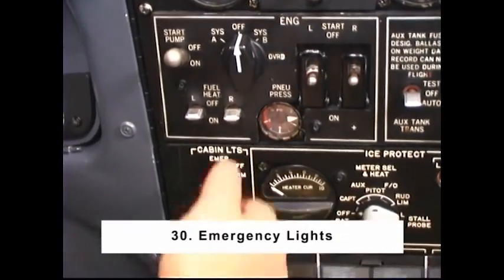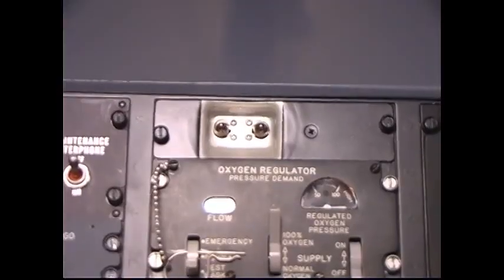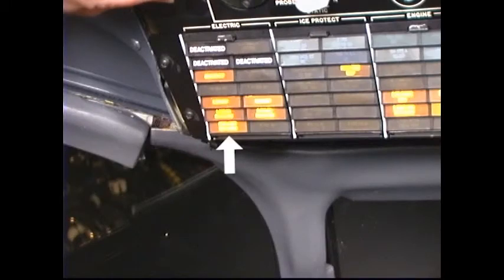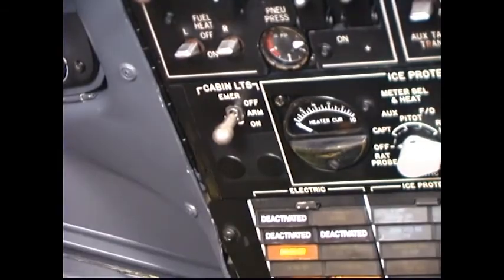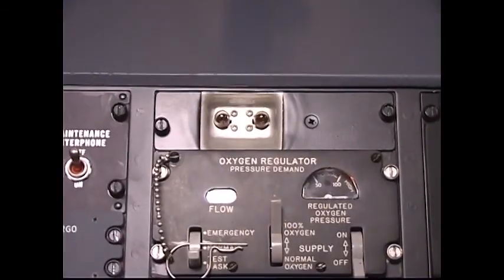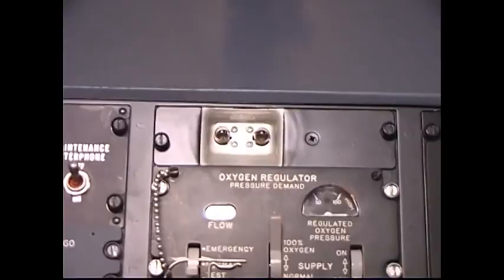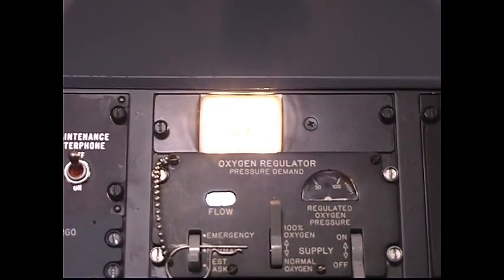Item number 30: Emergency Lights. Emergency lights switch — On. Check that the cockpit emergency lights come on and the emergency lights not armed enunciator illuminates. Emergency lights switch — Arm. The cockpit emergency lights and the emergency lights not armed enunciator should extinguish. Note: operation of the emergency lights in the on position should be limited to a maximum of one minute to preserve the batteries in a charged condition and to extend bulb life.